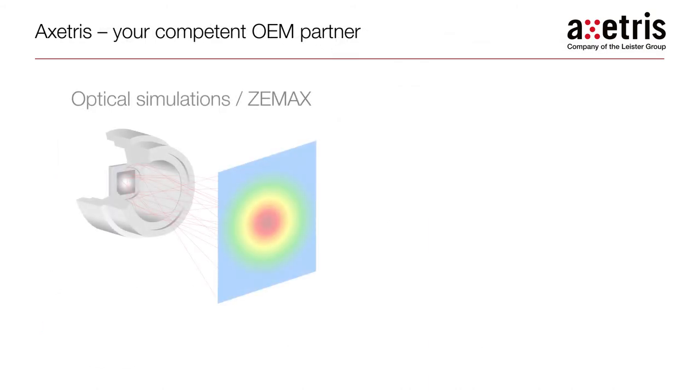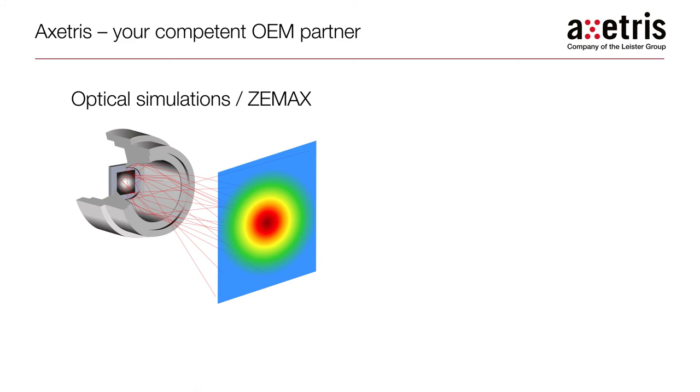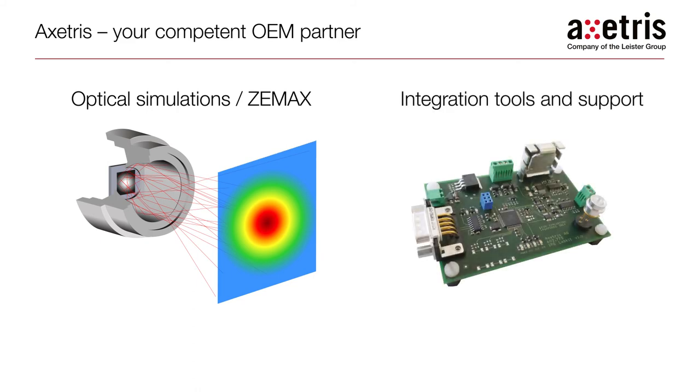The team of Exeteras application experts are there to support our customers right through the design phase with simulation, design and integration expertise. There is a reason why OEMs worldwide base their gas sensor designs on the Exeteras infrared sources and have done so for many years.